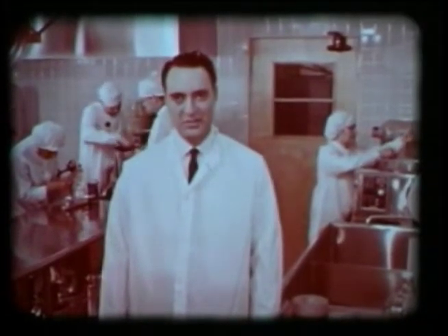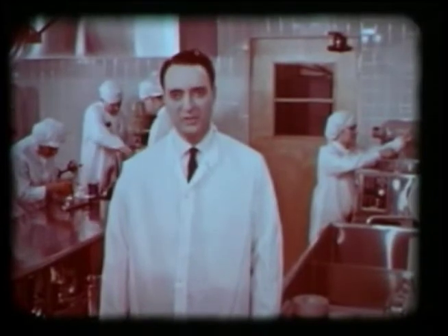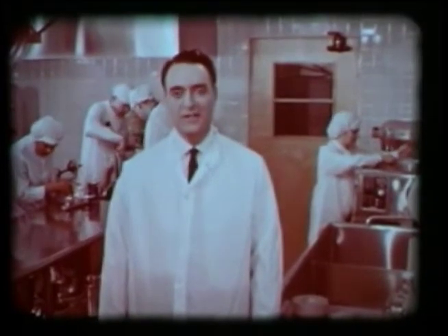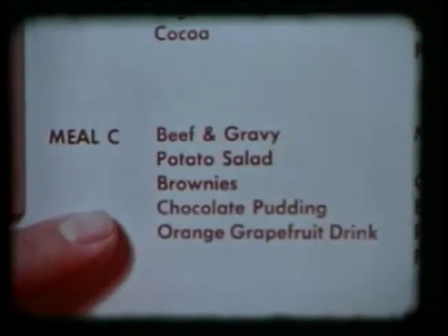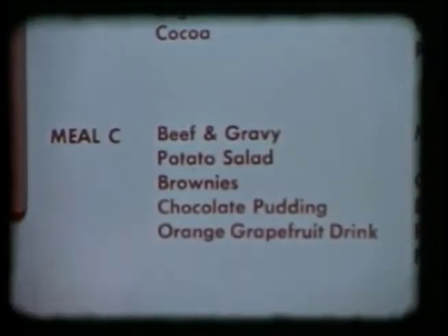Menus are planned on the basis of three meals per day. For example, Day Two, Meal B is lunch, with each crew member's meal individualized. Let's check out Meal C, Day One: orange-grapefruit drink to start, sliced roast beef with brown gravy, potato salad, and for dessert, chocolate pudding and chocolate brownies. Now let's see how this meal and others like it are prepared for an Apollo mission.